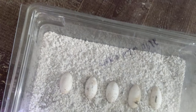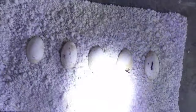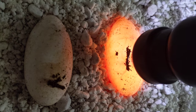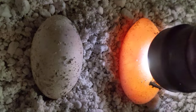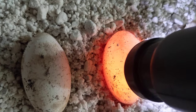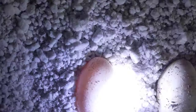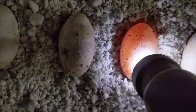Let's try to candle these five lace eggs and see how they look. You can see veins in there, so that one's fertile. Some more veins — fertile. Many more veins — fertile. Some more veins — fertile. The last one looks pretty good too, so they all look really good.